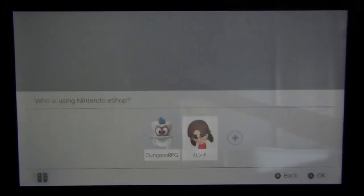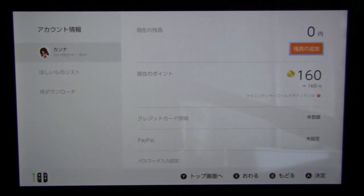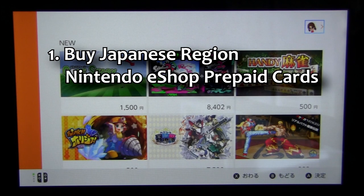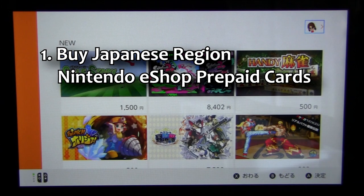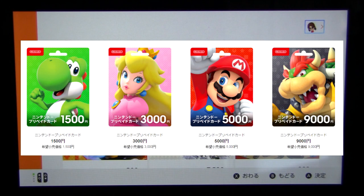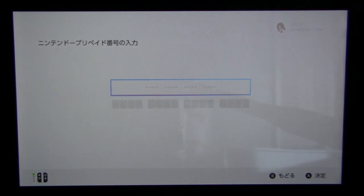The problem, however, comes after you've made your Japanese region Nintendo eShop account. You need to somehow put money into your eShop wallet in order to buy games from there. There are a few ways people can do it. Number one involves getting eShop points cards — you buy Japanese region eShop point cards from online resellers and then redeem those codes on the eShop. This is probably the most commonly used method.